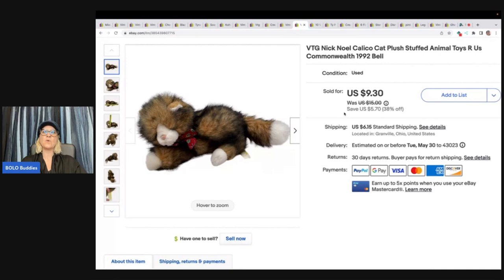This is the Nick and Noel Calico Cat Stuffed Animal. I thought this one was going to comp out a little higher. I don't usually do comps on my plush when I pick them up, especially at the bins because they're just so cheap. I ended up selling this for a best offer of $8 plus shipping.